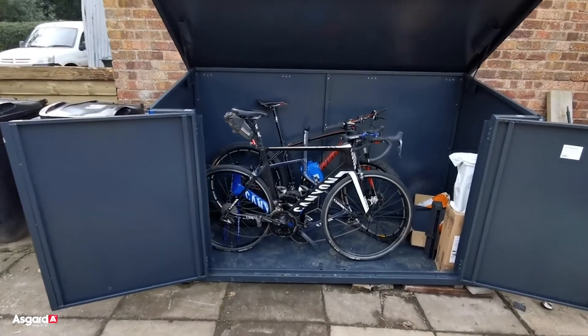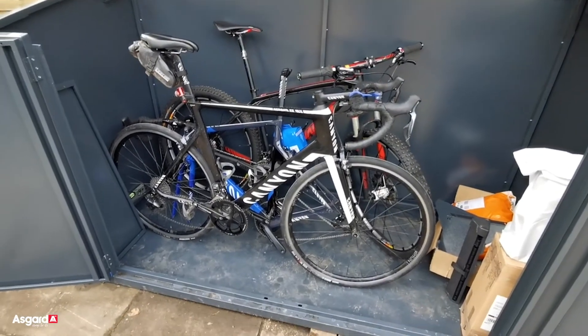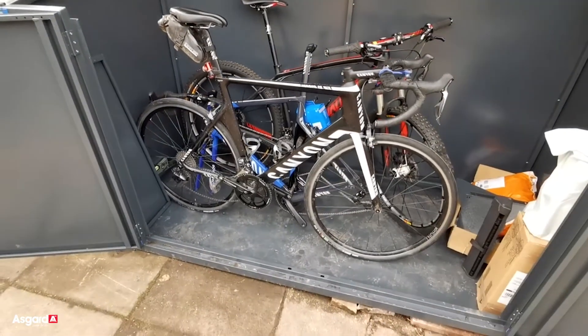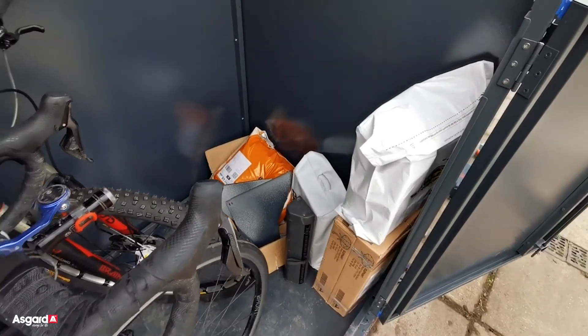So here is plenty of room. I went for the 29er version — as you can see, I have a 29er there, a road bike, this year's race road bike which I haven't actually managed to ride, plenty of room for another bike and also a load of presents for my wife that she doesn't know about.